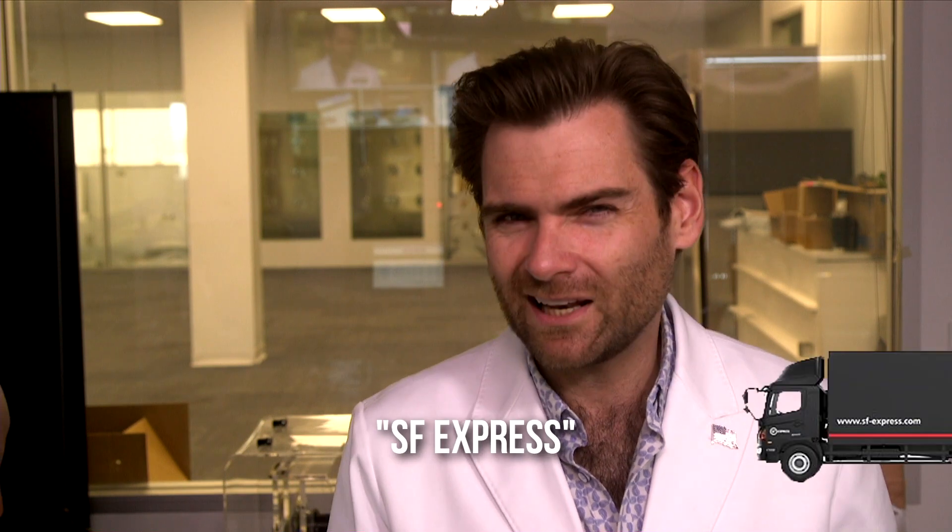This smells a little bit like Chinese polypropylene and the cardboard it came in. I'm going to call this smell SF Express — kind of like an Asian UPS. A lot of things that come from China come via SF freight.